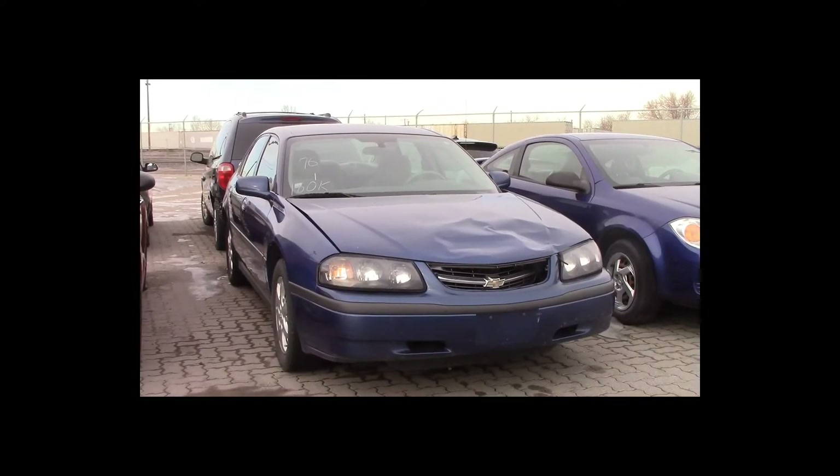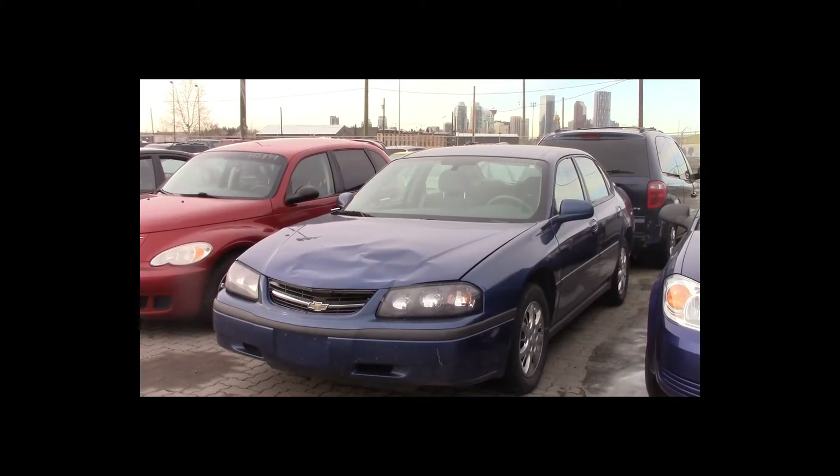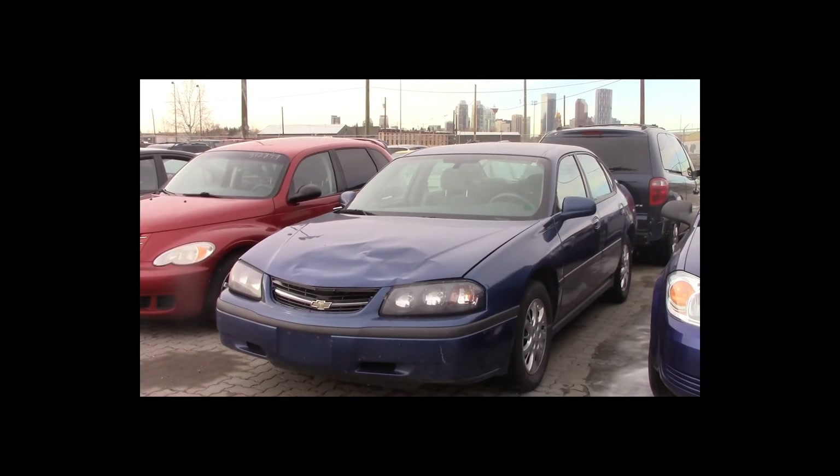Lot number 76 is a 2005 Chevy Impala. This vehicle is a V6 with an automatic overdrive. It is loaded: power seat, 160K.